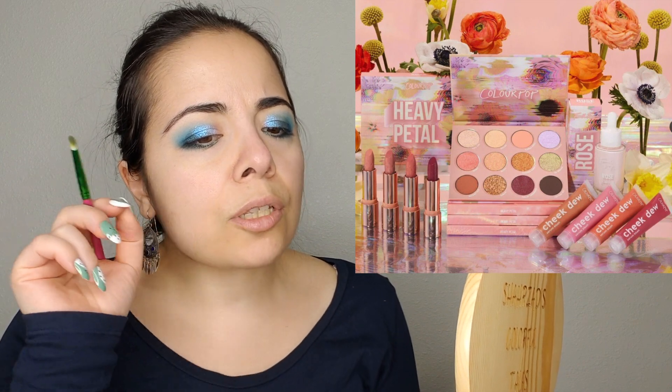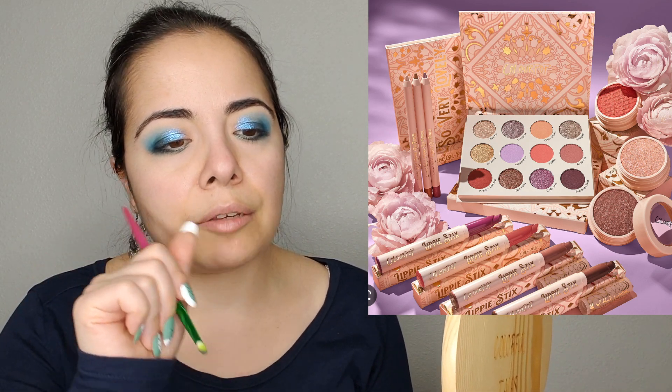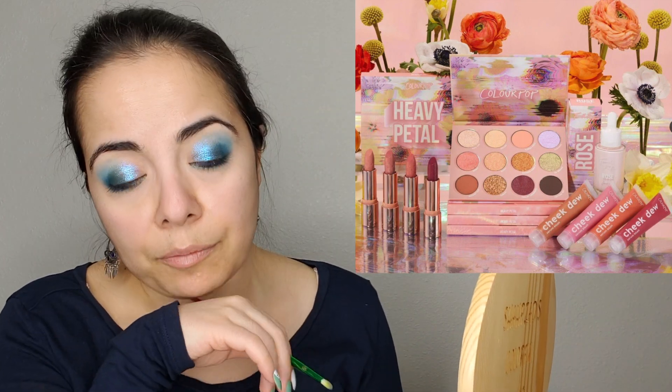I was a little bit surprised by this palette because it looks awfully similar to a few of ColourPop's past palettes that have been discontinued — like So Very Lovely. This palette is absolutely nothing revolutionary — in fact, it's less revolutionary than the others on which this one is based.